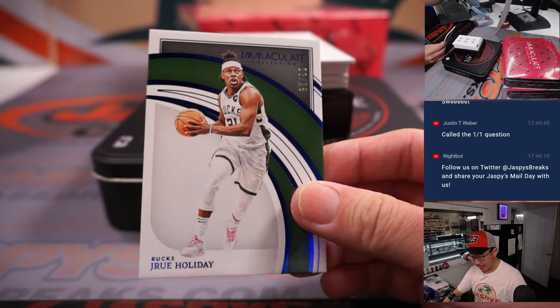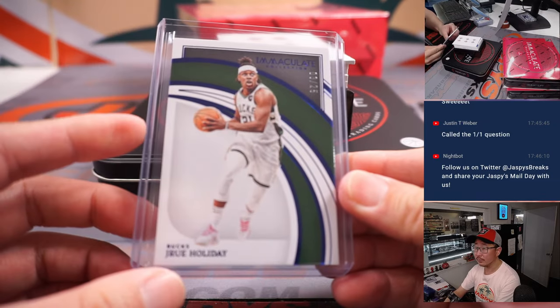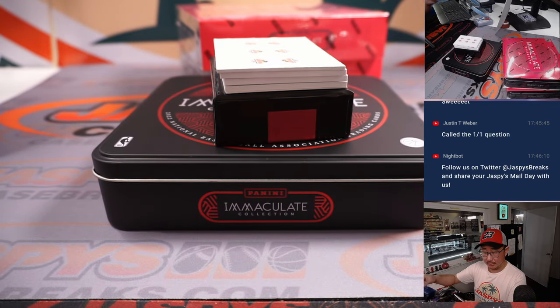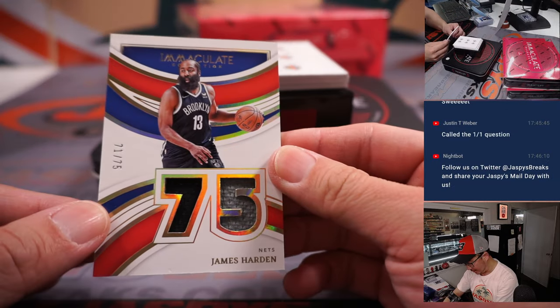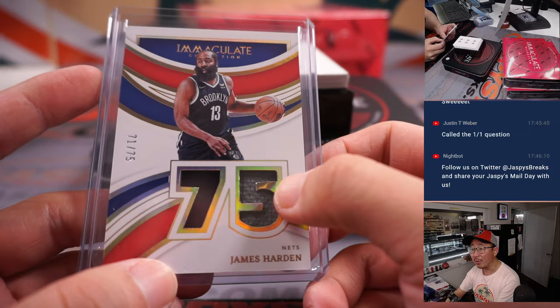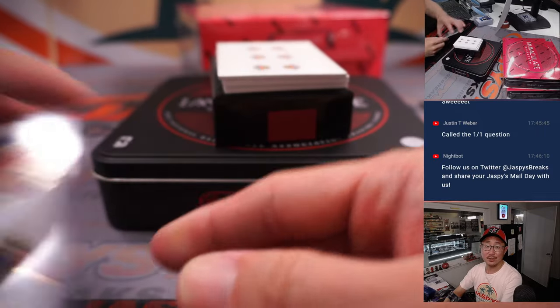Drew Holiday, 3 out of 25 — Milwaukee Bucks 3, Sean Maddox. 86 out of 99, Dorian Finney-Smith, Dallas — that will be for Oren, who picked up Dallas straight up. 71 out of 75, James Harden dual relic, Nets — Nicholas with the Nets. Nice 75th anniversary design there. There's a little dent in that number, must have happened during manufacturing. Nice dual relic.